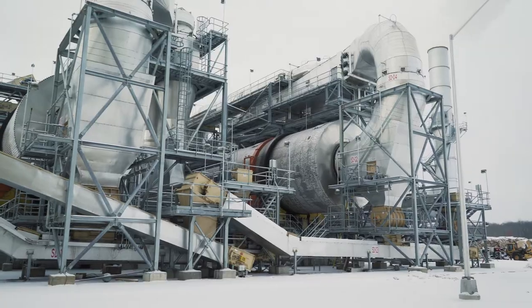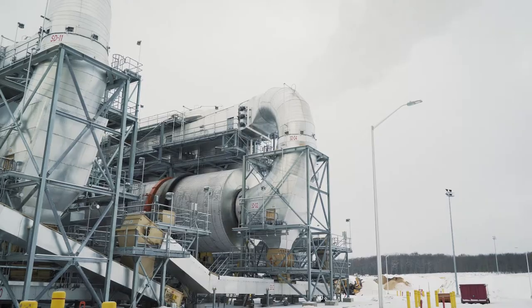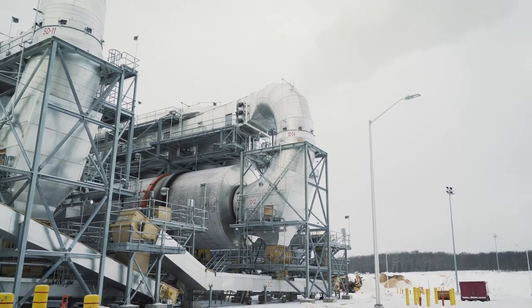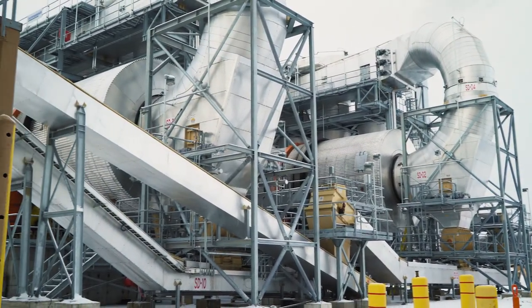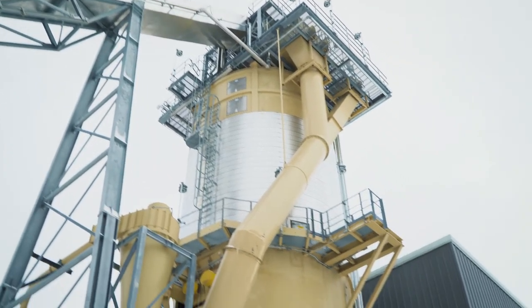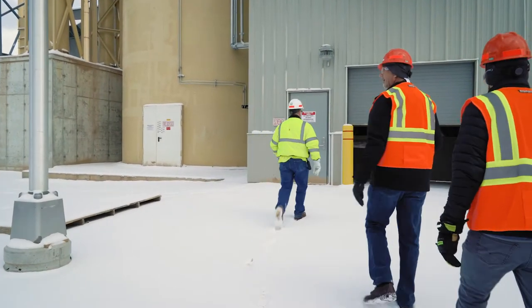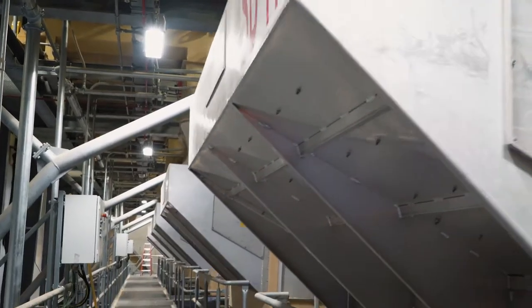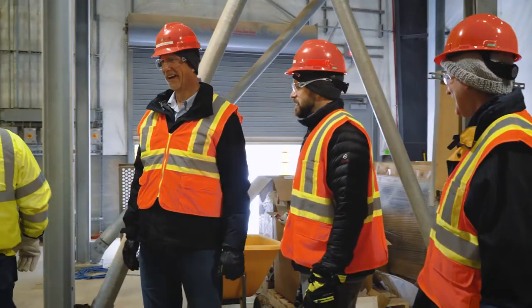Right here you've got both dryers going. Material comes out of the RMA building at 40 to 50 percent moisture and exits this end at 2 to 6 or 7 percent. That material comes out of the dryer, goes up into the silo, and goes into the screener building. This is the screener room — the last screening process. It gets over there, it's shaking and putting the material through screens, and it falls through and gets screened out.